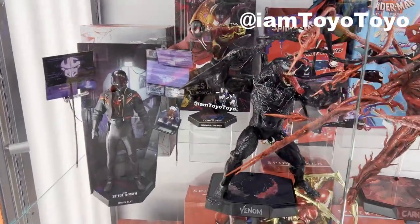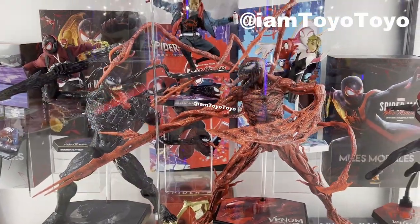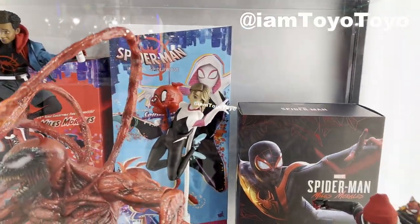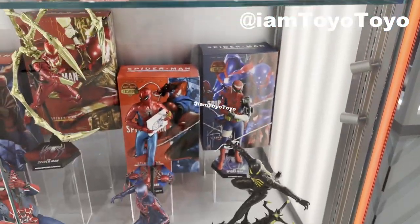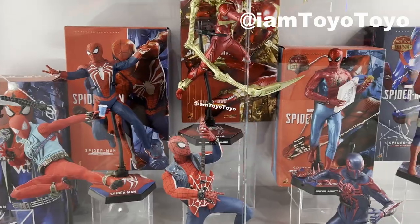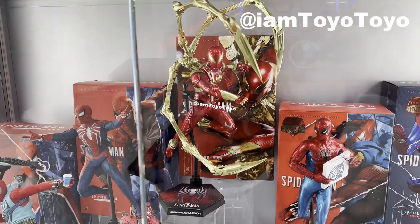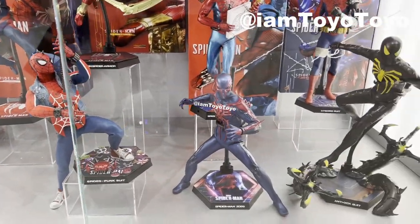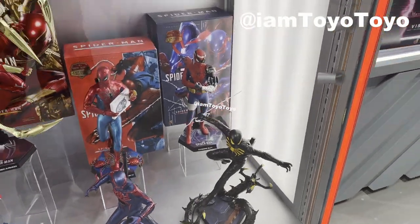Down below we have the Spider-Man Miles Morales suit, complemented by the Carnage and Venom figures in the middle. And also we have got Miles Morales from the PS5 game. At the bottom we have got the various suits from the base PS4/PS5 game — for example, the Iron Spider at the center. I like the proper Marvel MCU one more. But anyways, we also have got the usual punk rock suit as well as the anti-ock suit from the PS5 game.